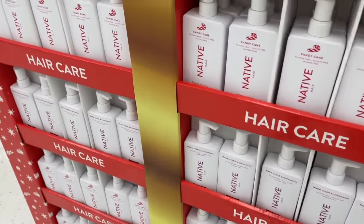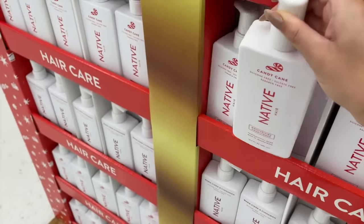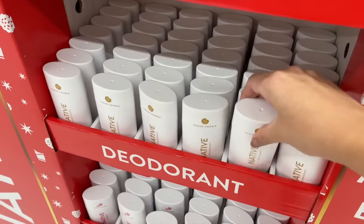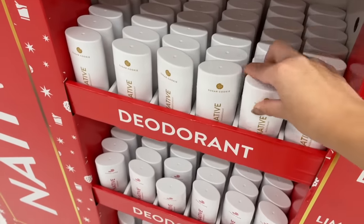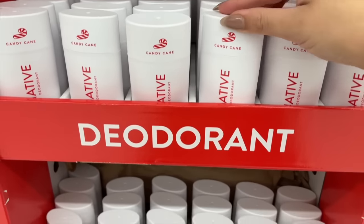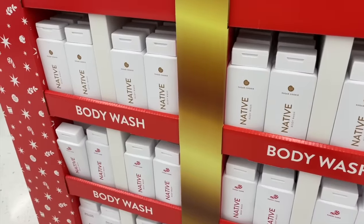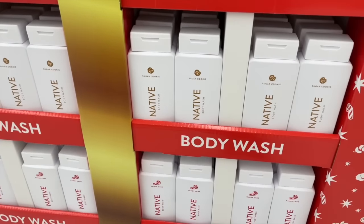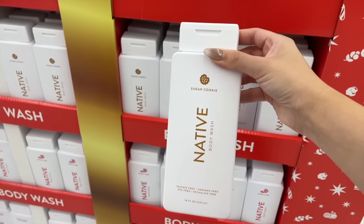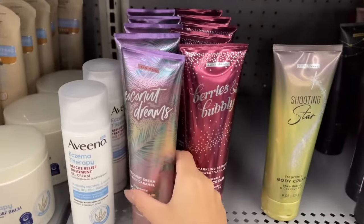They had a huge Native collection — I think they had the hair stuff last year too. I've used their shampoo and conditioner before and I actually really like it. I love the sugar cookie scent — I already have a backup of the deodorant from last year because that was my favorite. They have the candy cane one again, but I'm pretty sure these are all just repeats from last year's holiday collection. The body washes are there too; I don't really remember what the candy cane wash smells like, but I'd probably go for the Tree Hut one.